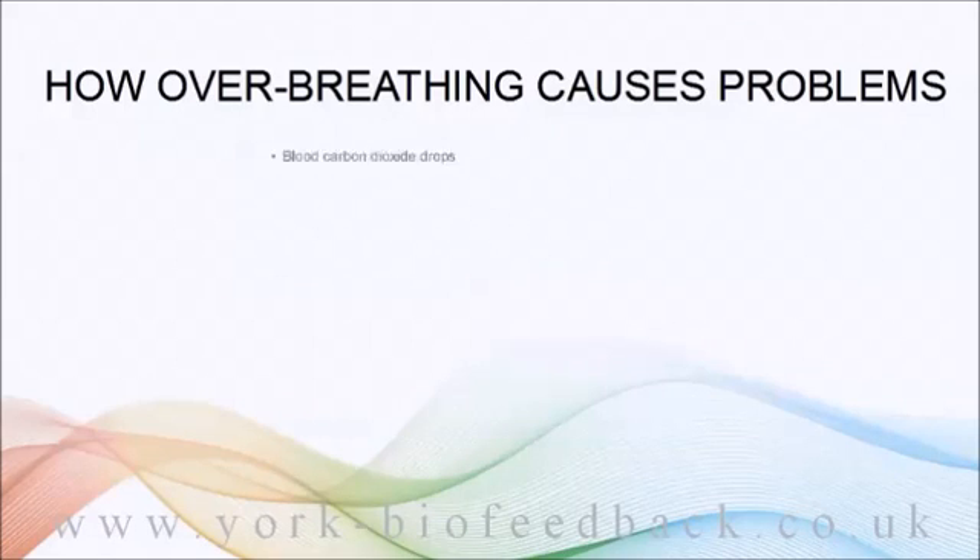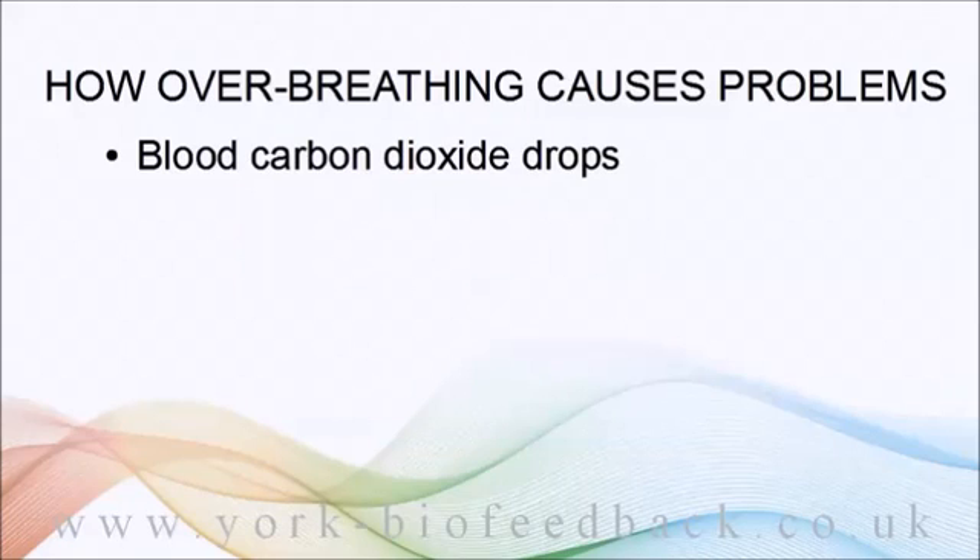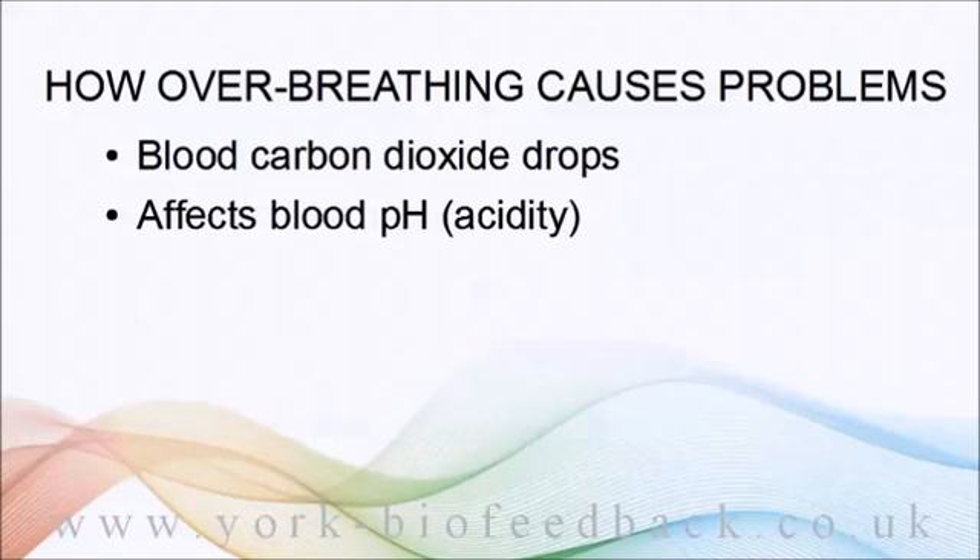As a consequence, the carbon dioxide dissolved in your blood starts to drop because you've started to breathe it out at a faster rate than your body produces it. The blood concentration of CO2 is the key thing — lowering it causes the blood to become more alkaline, or less acidic, because CO2 is the main determinant of blood acidity.